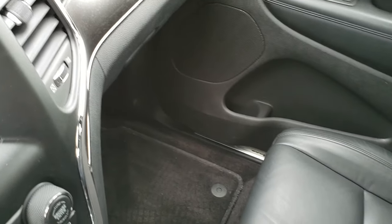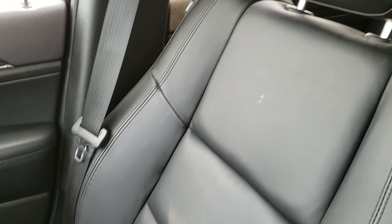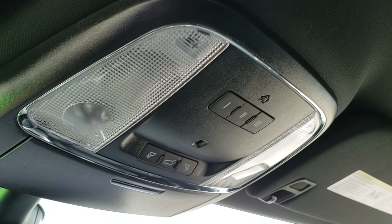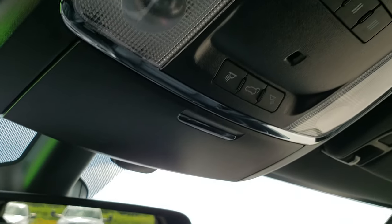Passenger floor mat and seat are in excellent condition — no rips or tears. This vehicle has never been smoked in and smells very clean inside. The headliner is in excellent condition, and it does have the HomeLink buttons for your garage door, security systems, and lighting systems, along with map lights up there.